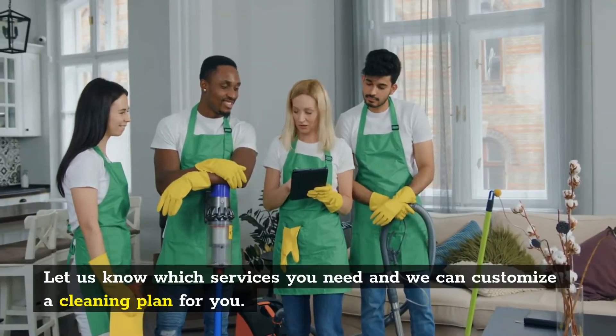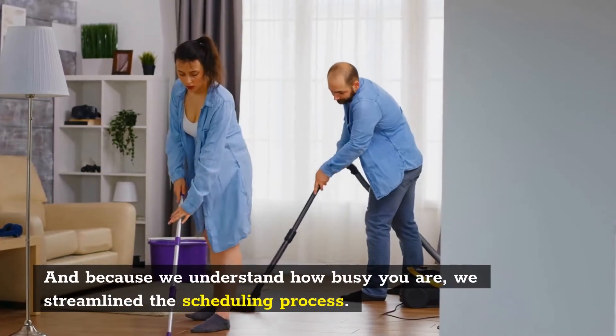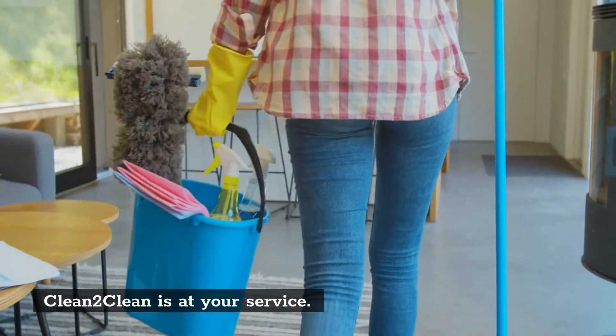Let us know which services you need and we can customize a cleaning plan for you. And because we understand how busy you are, we streamline the scheduling process. Clean2Clean is at your service.